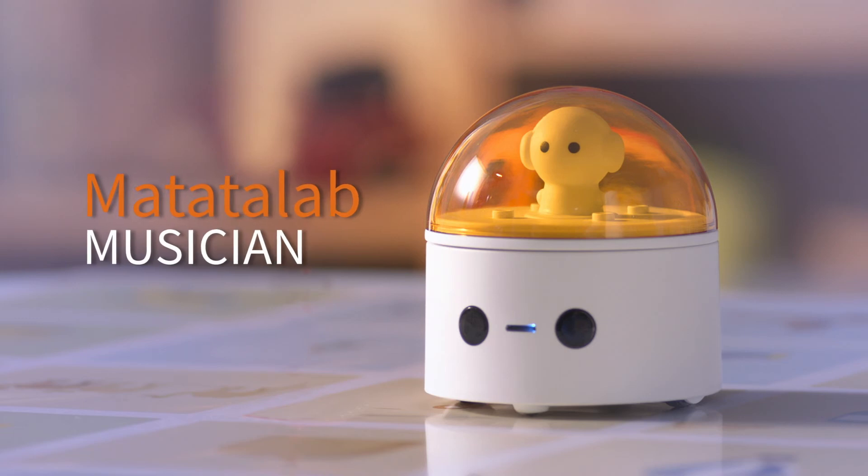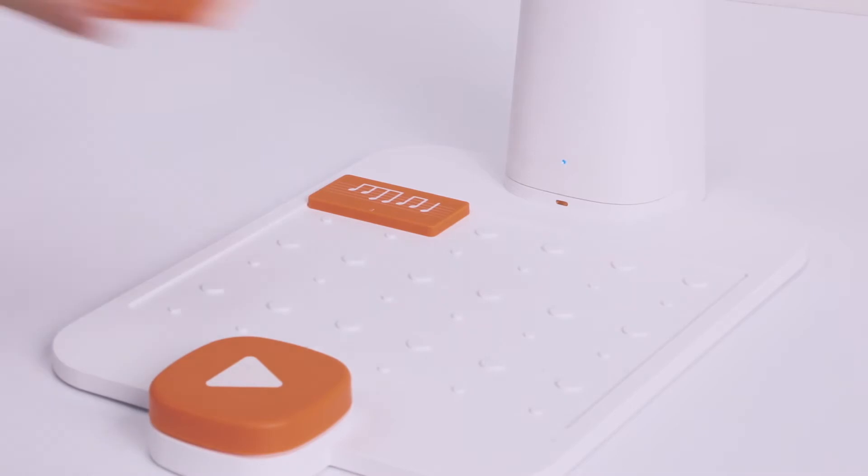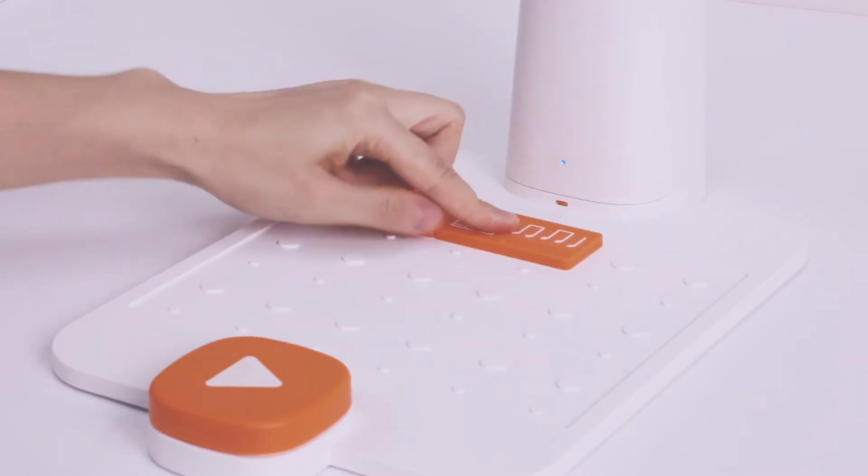Matata Musician. By simply selecting and arranging the music notes and beats, the robot could sing accordingly.